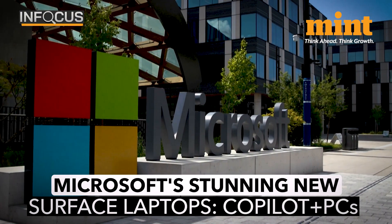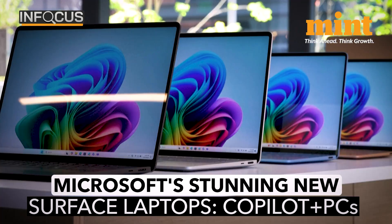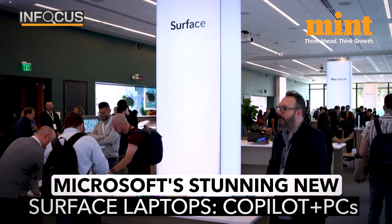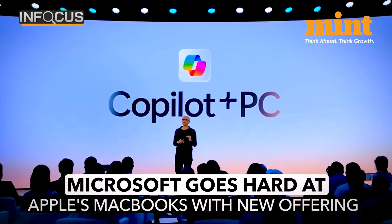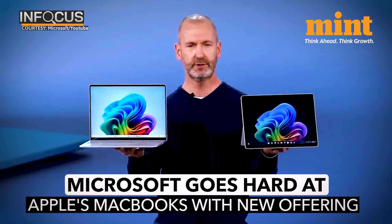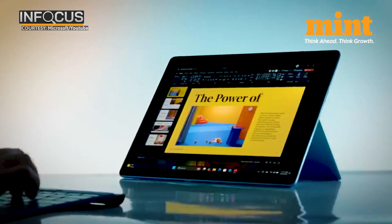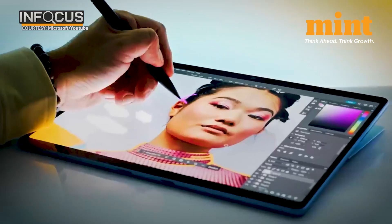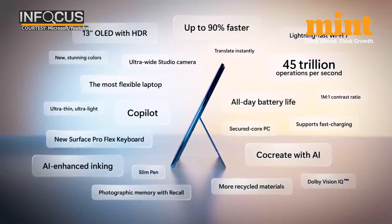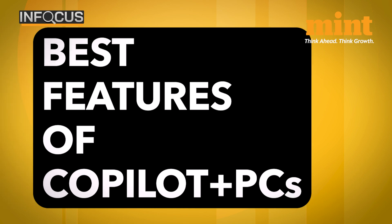Microsoft stakes its position in the AI space once again, introducing a new lineup of PCs centered around AI-powered features. They're supercharging their new Surface Laptop with Copilot AI experiences, making them super fast and super intelligent. Every Microsoft executive on stage spoke about how the new Copilot Plus PCs were better than the MacBook. Let's take a look at the four best features of Microsoft's new offering.